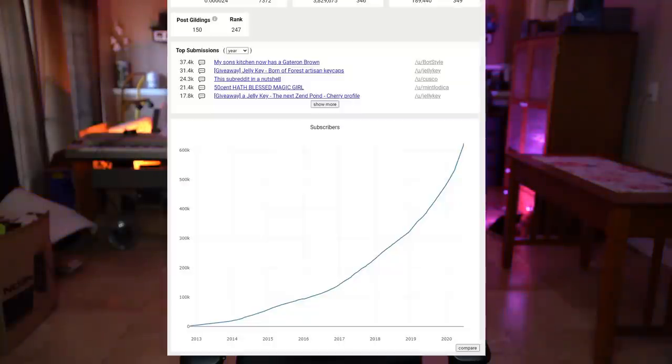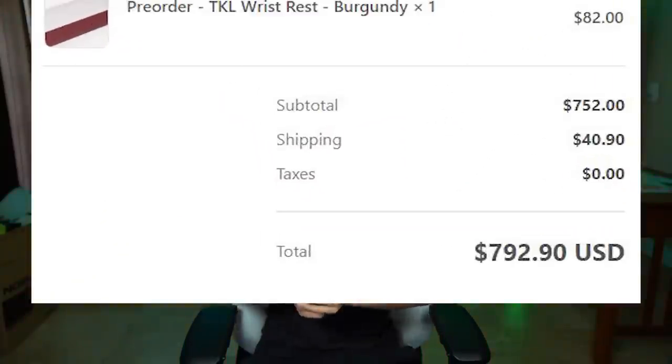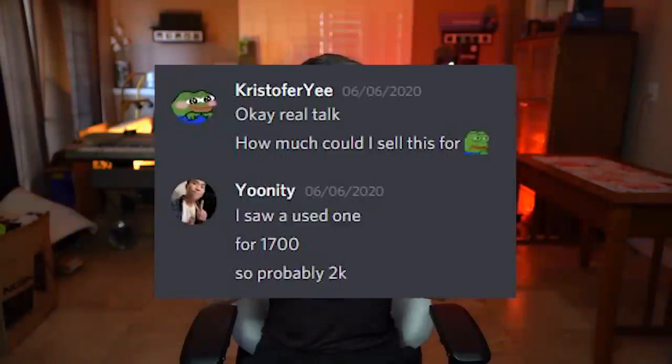There is a hobby that is exploding with popularity on the internet right now, and if you learn how to do it, you can actually make a good amount of money. These products are not readily available, so selling them can help you earn a nice chunk of change. For example, at the beginning of June I bought a keyboard kit from a brand called Keycult for $700. That might sound absurd, but after I'm finished building it, it is appraised to sell for $2,000 on the aftermarket.